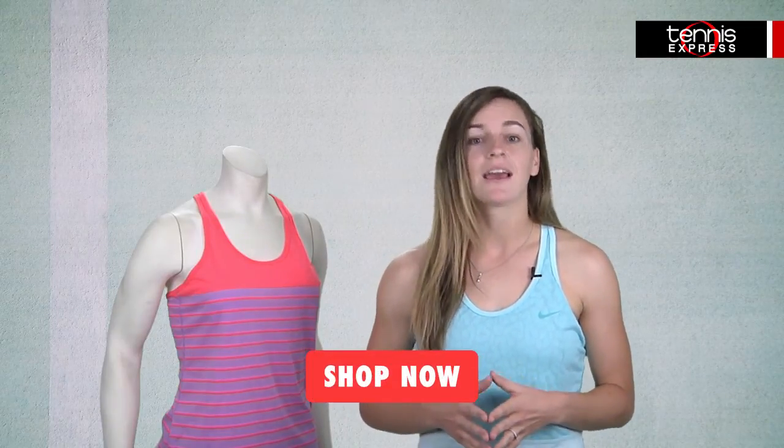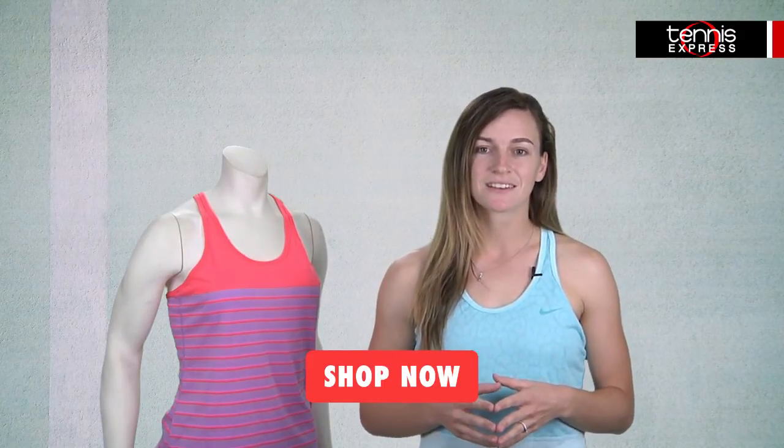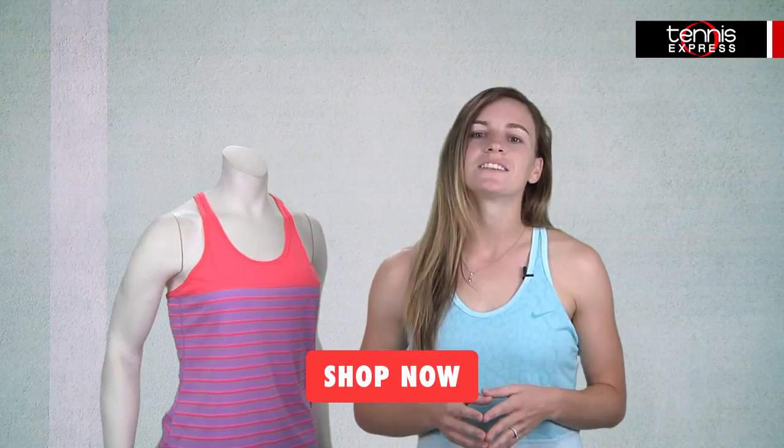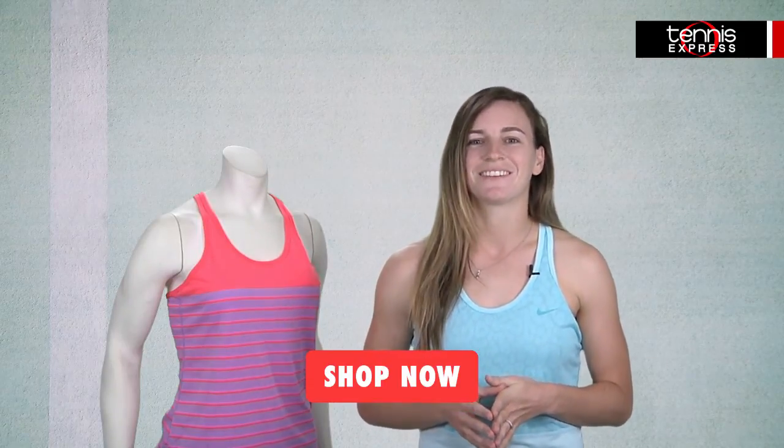Shop the whole collection now at Tennis Express and TennisExpress.com. Remember, buy it today, it ships today, and orders over $75 receive free shipping and returns. See something you love? Let us know in the comment section below so we can stay up to date with what our fans want. Thanks for watching and see you next time.